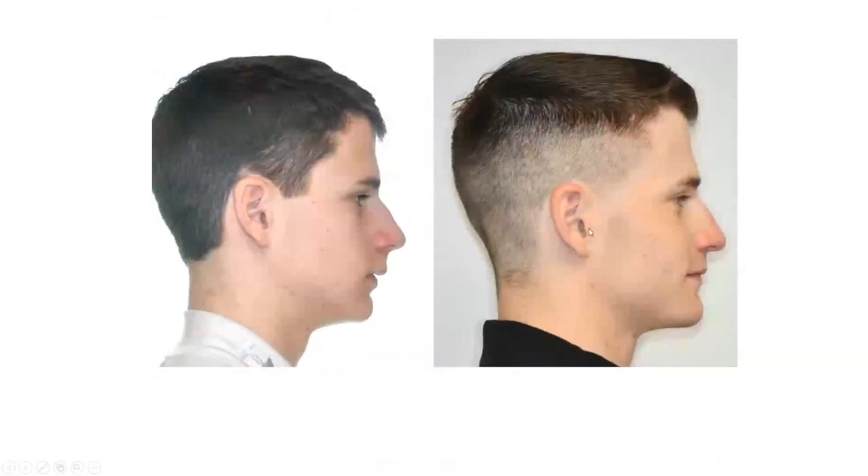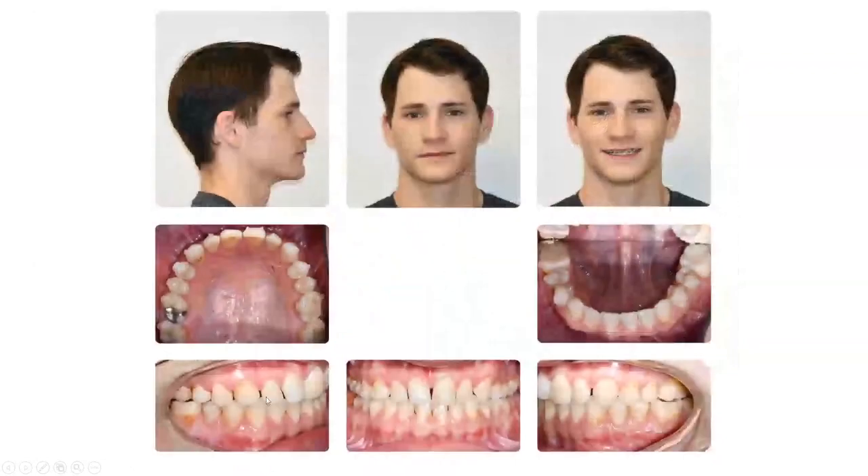The mandible is seated at the condyle. All these pictures are in centric occlusion, meaning the condyle is seated and the teeth are perfectly together. It is not just that the condyle is distracted forward while the face looks good but the bite is not orthopedically stable.